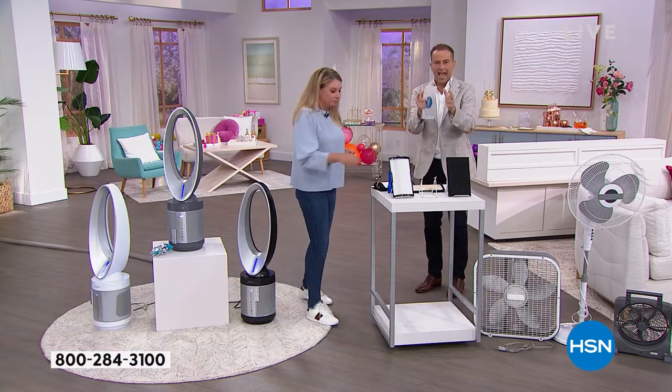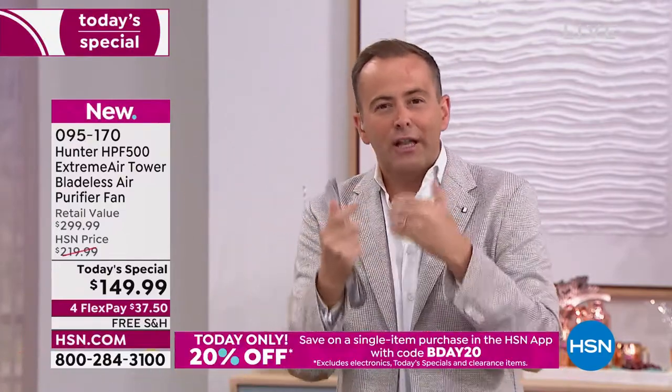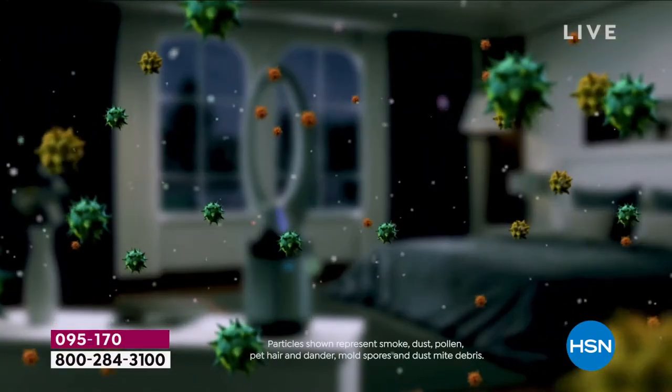The air in your space, in your room, is not clean unless you're cleaning it. We always use the analogy: if you're in a restaurant and given a dirty glass of water, you wouldn't drink it. Well, the air — although you can't see it — it's dirty. So you've got to clean the air. It's dust and dander and mold spores. This is important stuff you don't want to mess with.